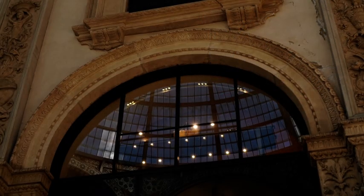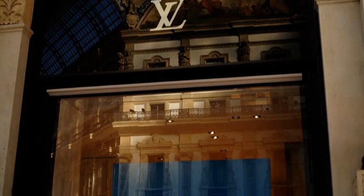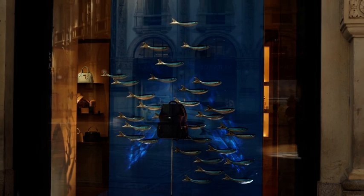Today, more than a century later, only the Savini café-restaurant and the Biffi have survived, and the gallery has become above all a prestigious showcase for the big fashion brands, attracted by the increasing appeal of Milan as a tourist destination.